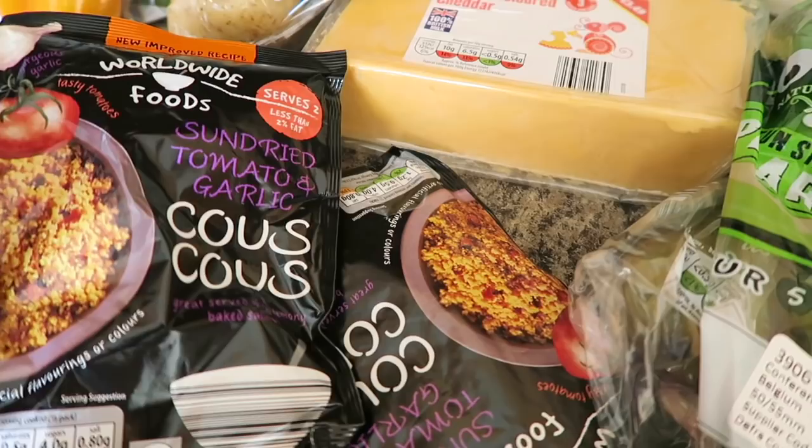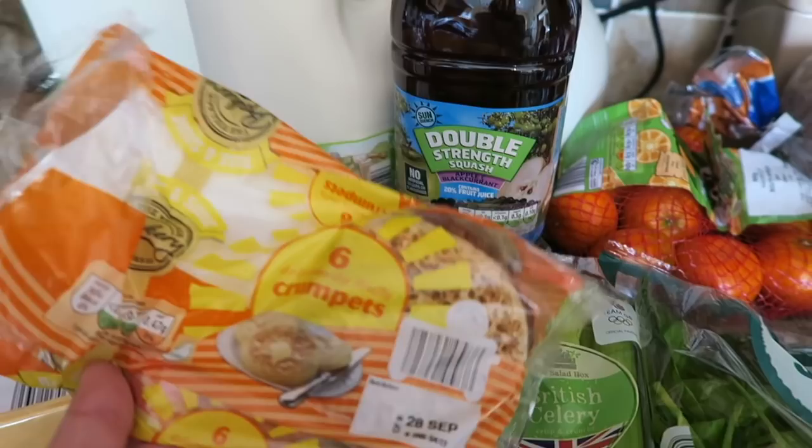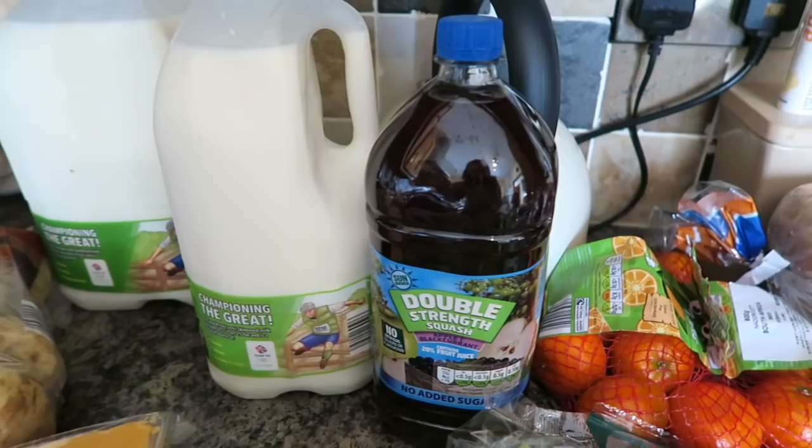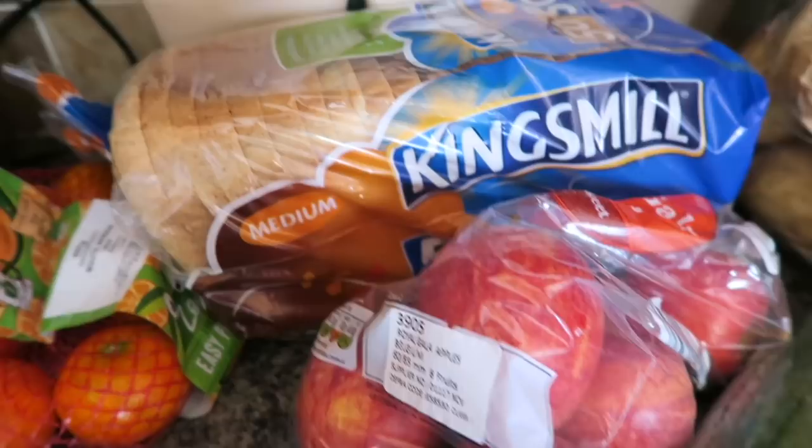And then I've got some pears — they were in the super six thing, I think they're like 57 pence or something. Then I've got four pints and six pints of semi-skimmed milk, and I bought two packs of crumpets but we're now down to two crumpets left. I've got some double strength squash, some celery, some baby spinach, some easy peelers, and then I've got some Kingsmill white bread.